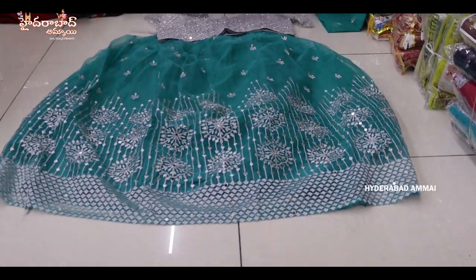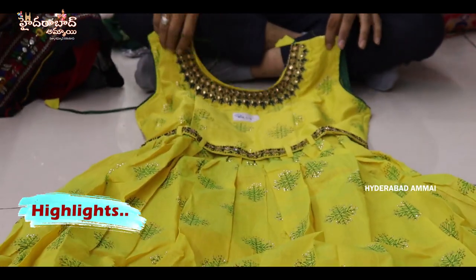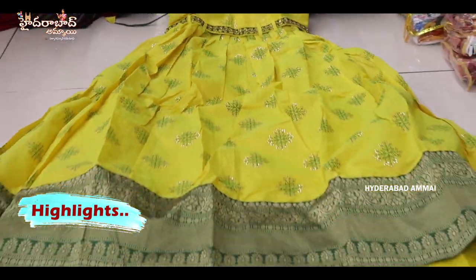Raw silk fabric blouse. Total full laminating work. Blouse with full work and balance lenga. Simple work with kinder border and full fancy work with hip belt.